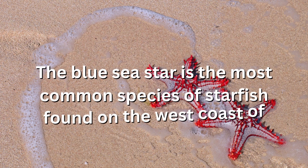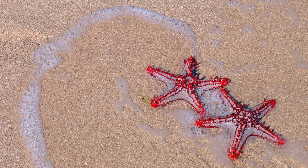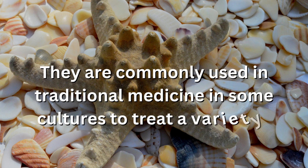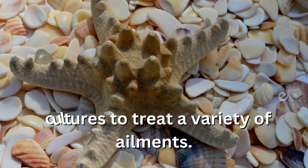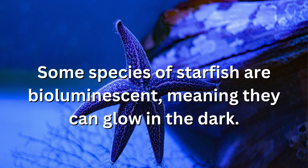The blue sea star is the most common species of starfish found on the west coast of North America. They are commonly used in traditional medicine in some cultures to treat a variety of ailments. Some species of starfish are bioluminescent, meaning they can glow in the dark.